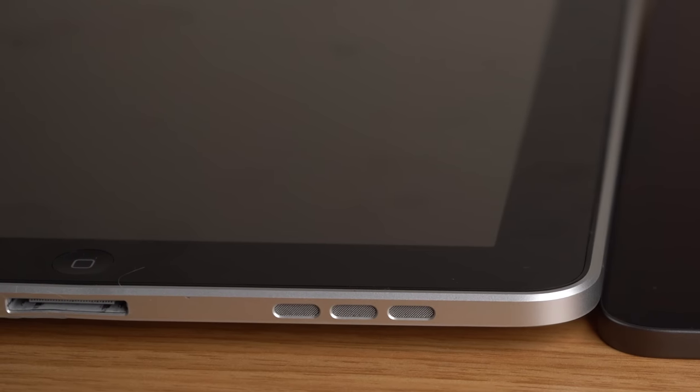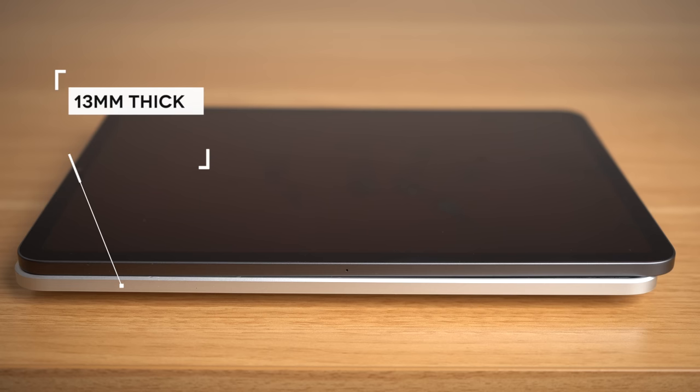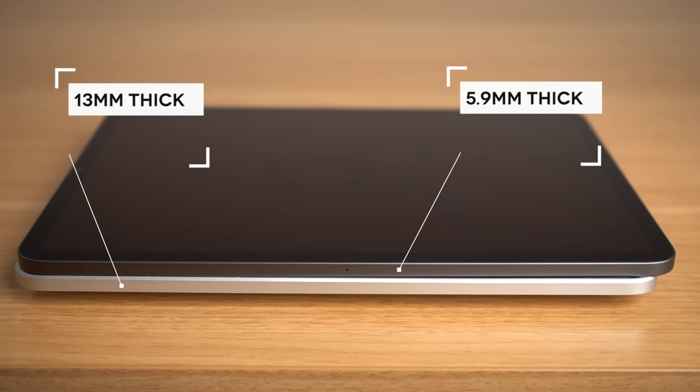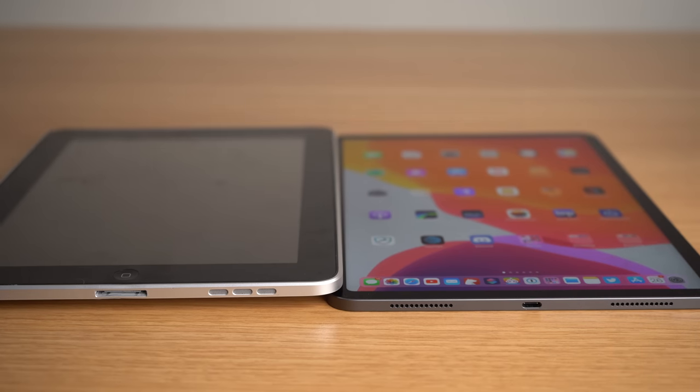The design at the time was pretty stunning, with Steve Jobs even referring to it as thin on stage. That 'thin' iPad is 13 millimeters thick. For reference, the modern iPad Pro is just 5.9 millimeters, making the original iPad more than twice the thickness of the 2018 iPad Pro. In fact, it's so thick you can literally slide the iPad Pro under it.